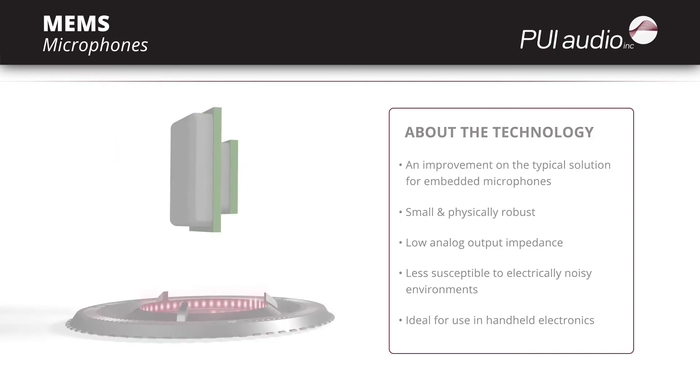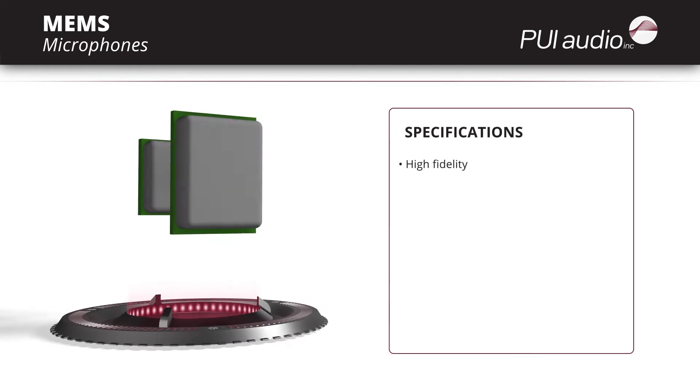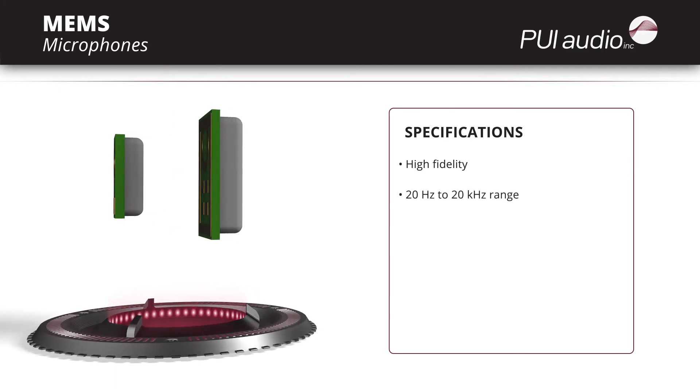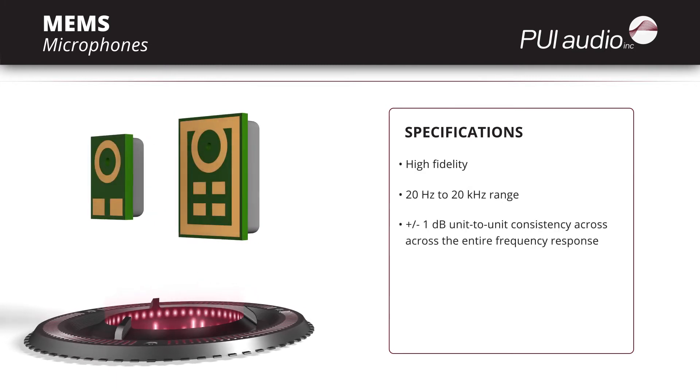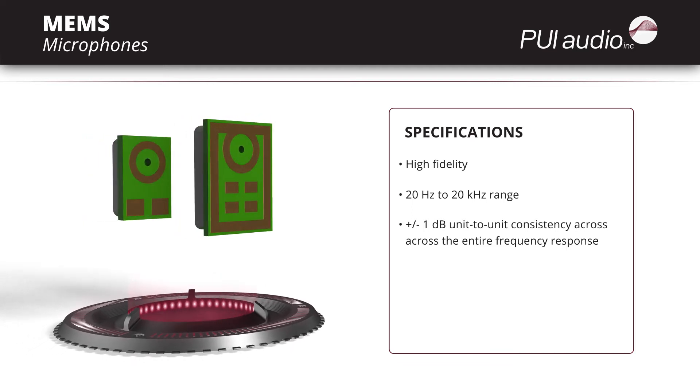In addition to these baseline benefits of MEMS microphones, PUI-Audio's MEMS microphones are a high fidelity option that cover the entire audio band from 20 Hz up to 20 kHz, while featuring the industry's best unit-to-unit consistency of ±1 dB across the entire frequency response.